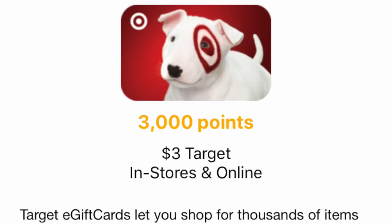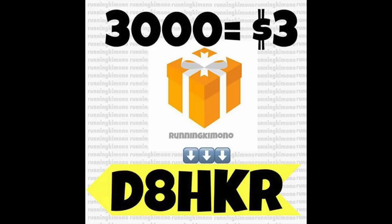It's super easy for new signups only to the Fetch Rewards app. You basically photograph a receipt — it could be anything, a pack of gum from last week — submit it with my referral code D8HKR at the bottom, and you'll be given 3,000 points. Right at 3,000 points you can get a gift card; Target is one of the stores, and you also have Amazon and Panera.